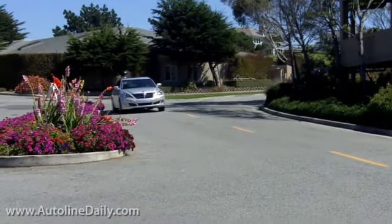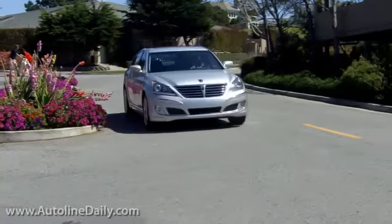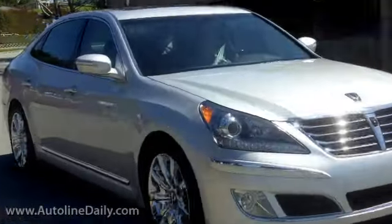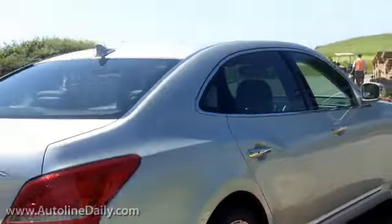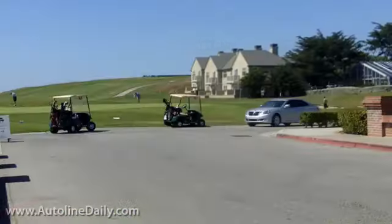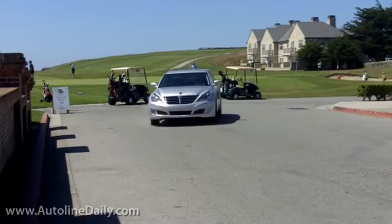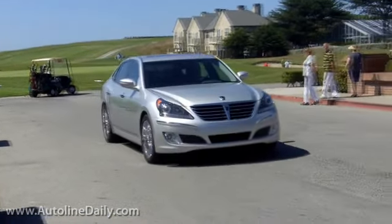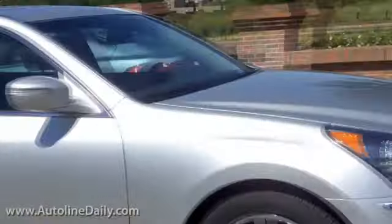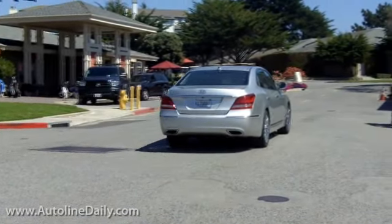Getting the Equus to America likely took a huge push. I suspect the Koreans were desperate to prove that they could compete with the best in the world, and therein lies the problem — they rushed it. The exterior design is the car's biggest letdown; it just doesn't do it justice. You pull up to the country club driving this thing, and no one's going to notice. Most people will probably think it's an old Mercedes or an old Lexus.